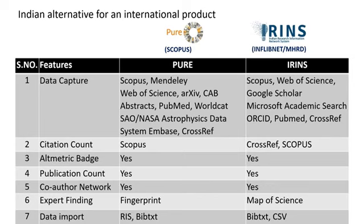Pure has also added Mendeley and arXiv and a couple of other sources which IRINS does not currently have access to, but everything meaningful is already available in IRINS. IRINS also has an interface where faculty can enter their own data. For citation count, Pure uses Scopus while IRINS uses both CrossRef and Scopus. Altmetric badges are available in both; publication counts are available in both; co-author network is built by both. For expert finding, IRINS uses map-of-science technology whereas Pure uses fingerprint technology. For data import, IRINS supports BibTeX and CSV while Pure supports RIS and BibTeX.